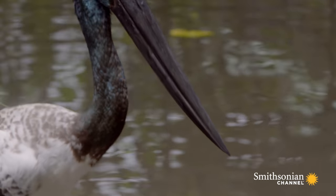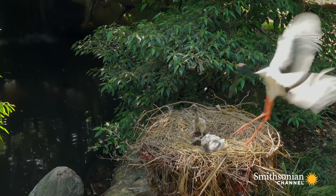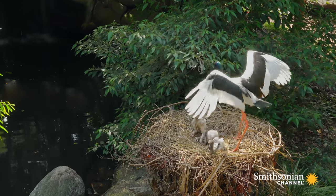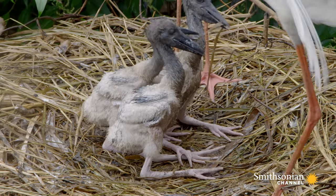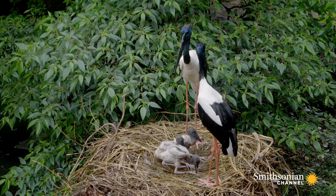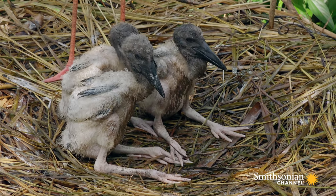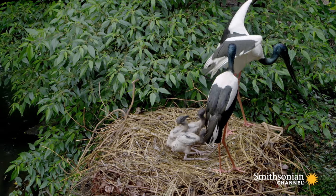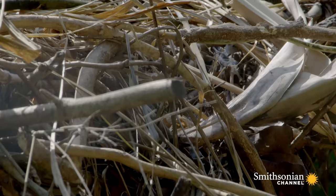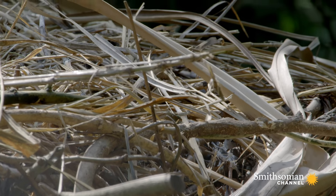All the food here in the wet season means it's a good place for the jabiru to bring up their babies. They stay together for at least one breeding season. They've chosen a nest site near the water's edge and built a massive nest around three feet wide from sticks and woody debris.